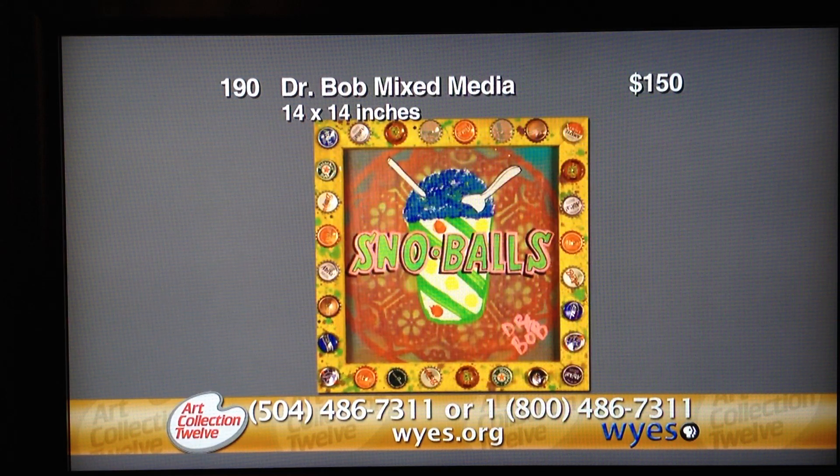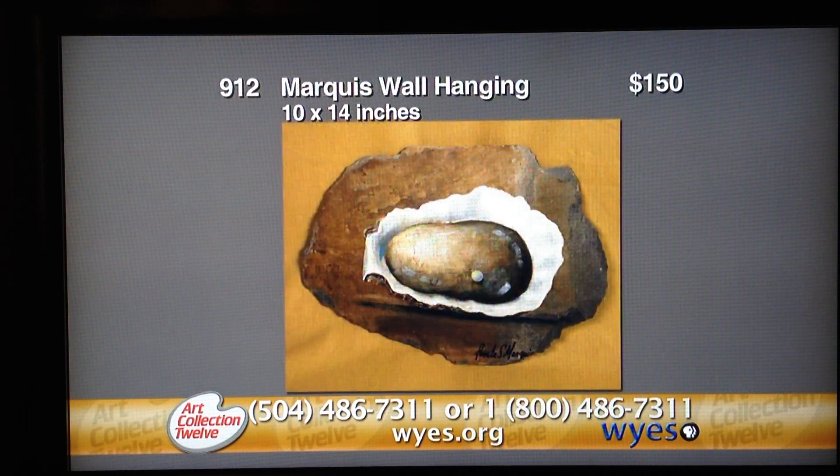The next item is Dr. Bob — item 190, valued at $150. It's a Dr. Bob mixed media of snowballs. Dr. Bob's irrepressible style is clearly evident in this whimsical sign titled Snowballs. The multicolored sign has a lace pattern in burgundy in the background with a blue snowball complete with a straw and spoon, overlaid with the words in green and pink. The gold tone frame is embellished with bottle caps. The work is signed and measures 14 by 14. Dr. Bob is a well-known New Orleans artist whose works are collected internationally. He is famous for his saying, "be nice or leave." It was donated by Dr. Bob.